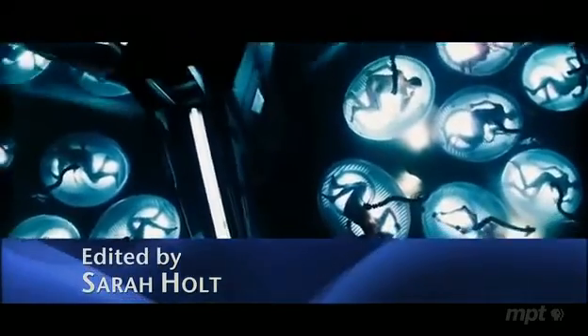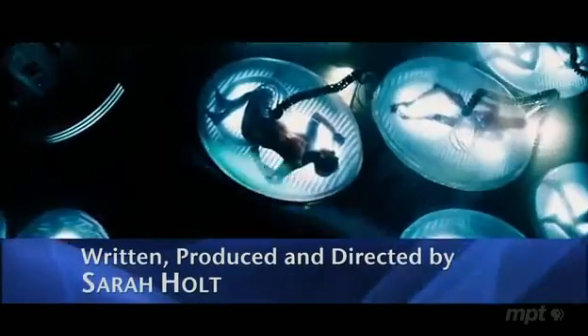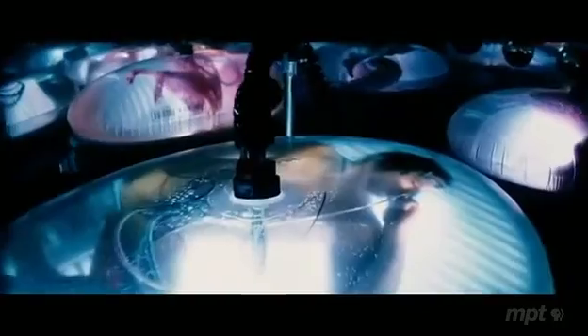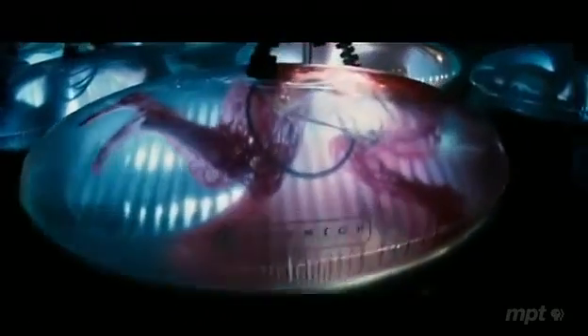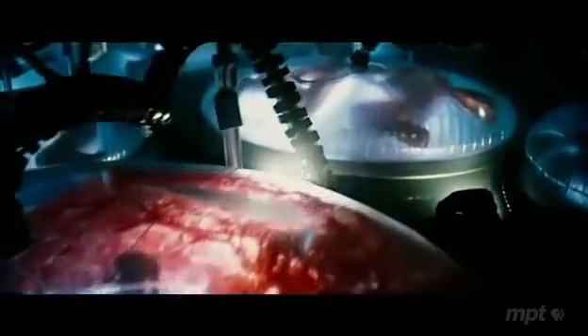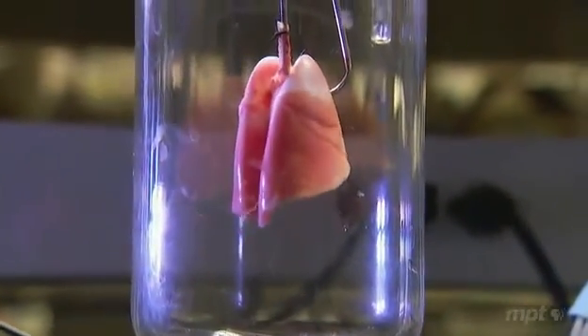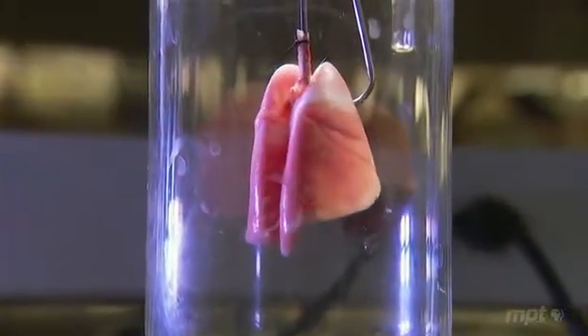In the 2005 sci-fi thriller The Island, people have found a way to live forever — they grow clones and harvest their organs. But real science may be on the verge of a less diabolical solution. This, for example, is no special effect. It's a lab-grown lung, no clone attached.